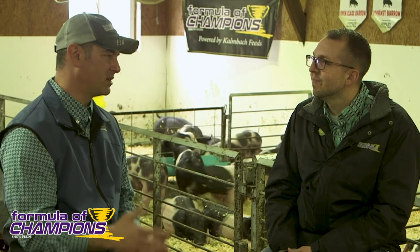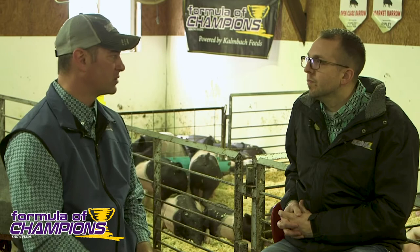Most pigs come home on that 18, and then we get into feeding the phenotype — one of my favorite expressions in product placement. The phenotype is the physical build and characteristics of the animal. For the harder muscle ones, the lower down the protein scale you want to go. Lower protein is going to soften them up, and you're going to pick up more energy in those diets — energy from corn or fat helps soften and mellow that muscle out. The Smooth Design 14 is kind of the extreme end of that, and we probably don't need to be there until 120 pounds plus.